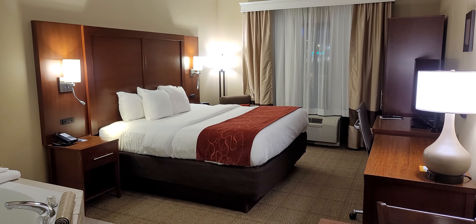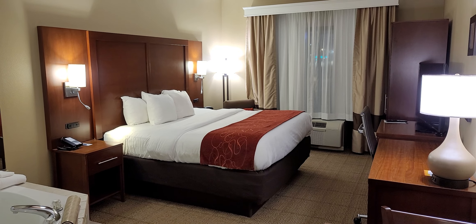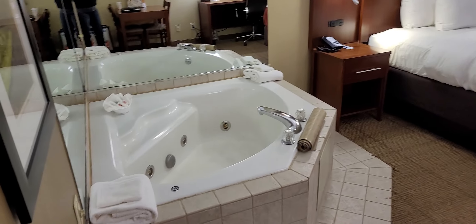This is Comfort Suites in Effingham, Illinois, part of the Choice Hotels Group. I have this king-size bed and I get a jacuzzi tub. This is a jacuzzi room.